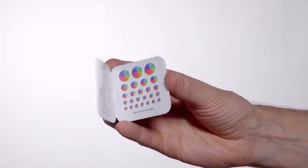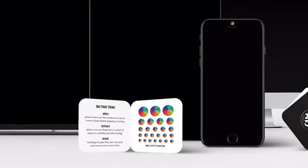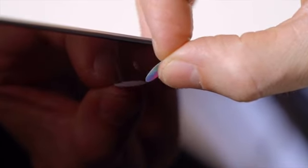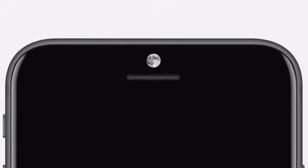CamTag. CamTag is a set of 25 privacy stickers that come in five sizes to cover the built-in cameras on all your devices. They are printed on a special glue-free adhesive film and can be easily removed and reused.